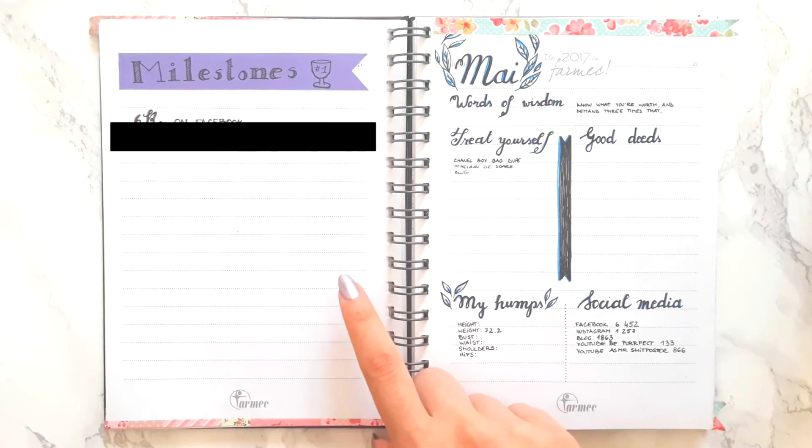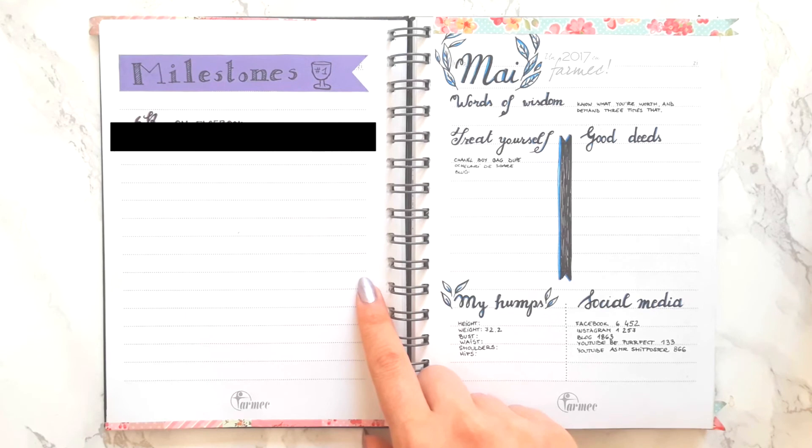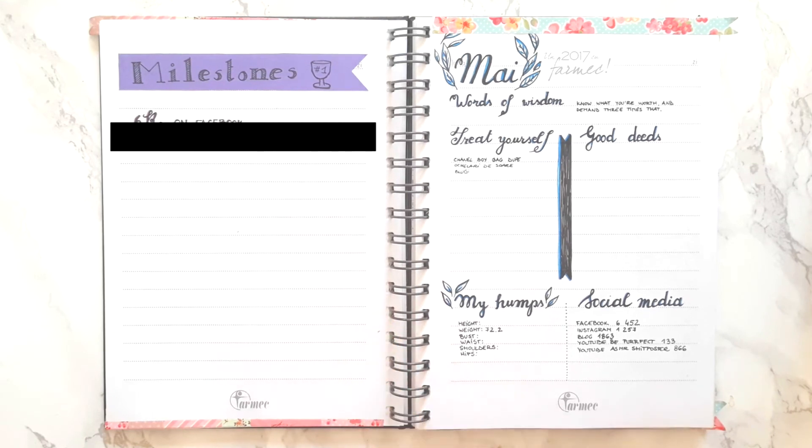This is also when I introduced the milestone page. I thought I was going to need that much space, but it turns out I didn't — anyway, it's a great addition to the bullet journal.